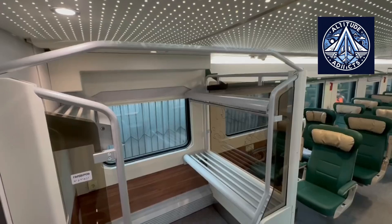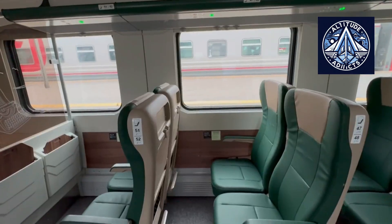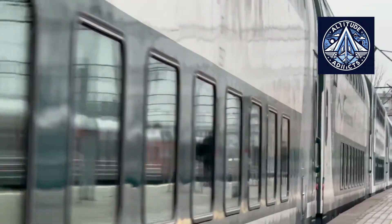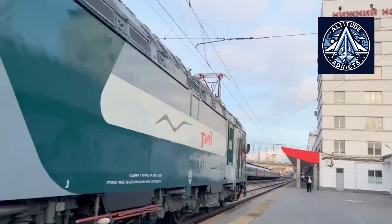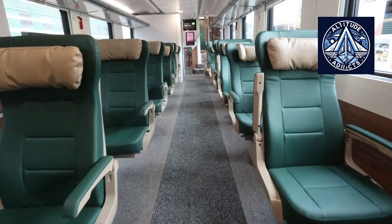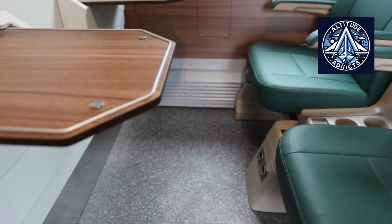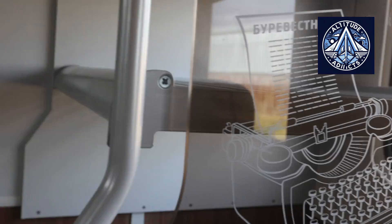The EP20 was developed through a partnership between TransMashHolding and Alstom and introduced in 2011. It operates under both 3 kV direct current and 25 kV alternating current systems, delivering 7,200 kW of power. It uses asynchronous traction motors and IGBT converters, can reach speeds of up to 200 km per hour, and can pull long-distance trains in harsh weather. Its power, dual-system capability, and modern traction electronics make it well-suited for hauling high-capacity double-deck trains like Burevesnik.